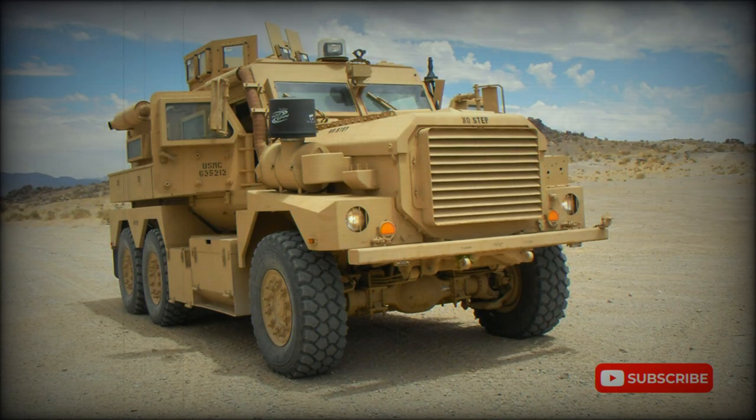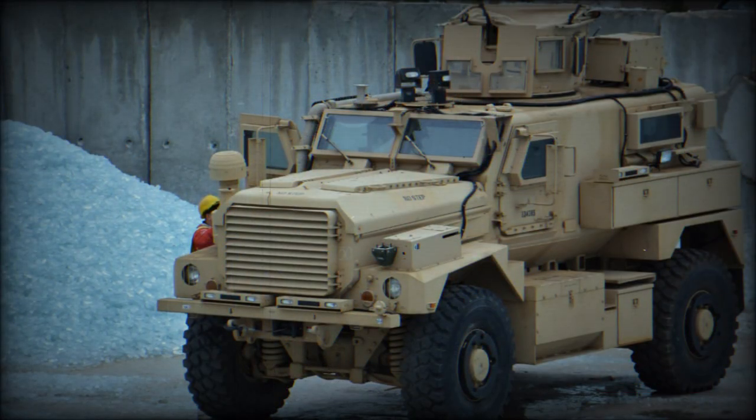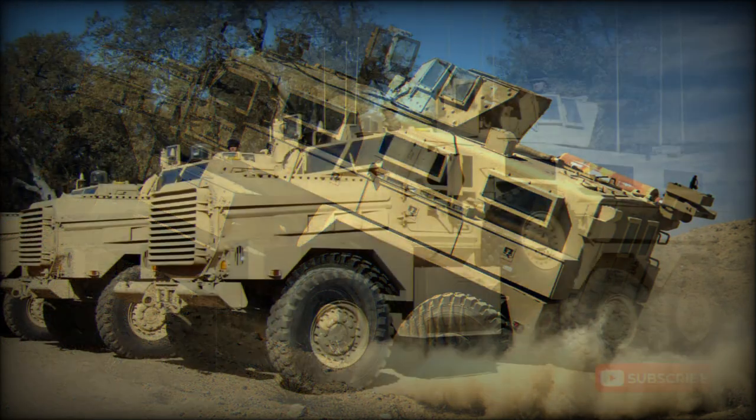The Cougar is a mine-resistant ambush-protected vehicle, developed by Force Protection Incorporated. It is available in 4x4 and 6x6 configurations. The vehicle has been produced since 2002, and several thousands of these vehicles are in service with the U.S. Armed Forces.